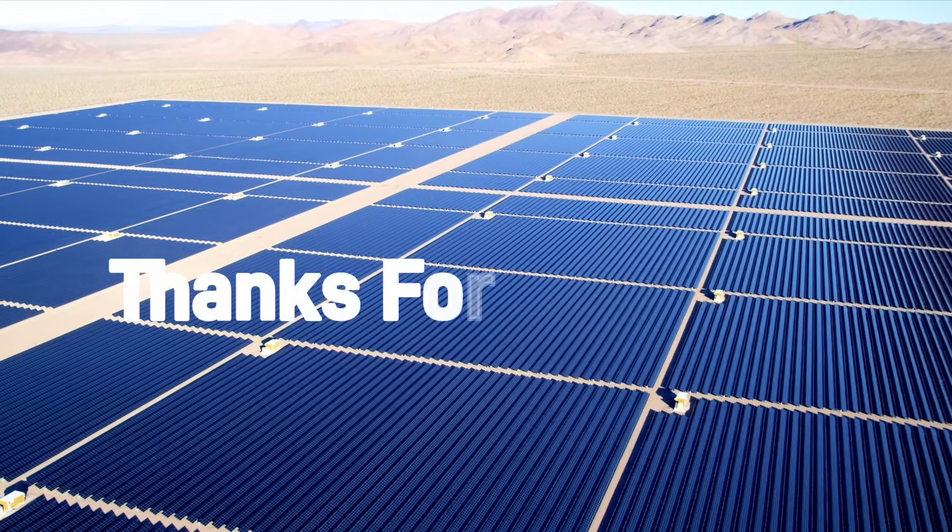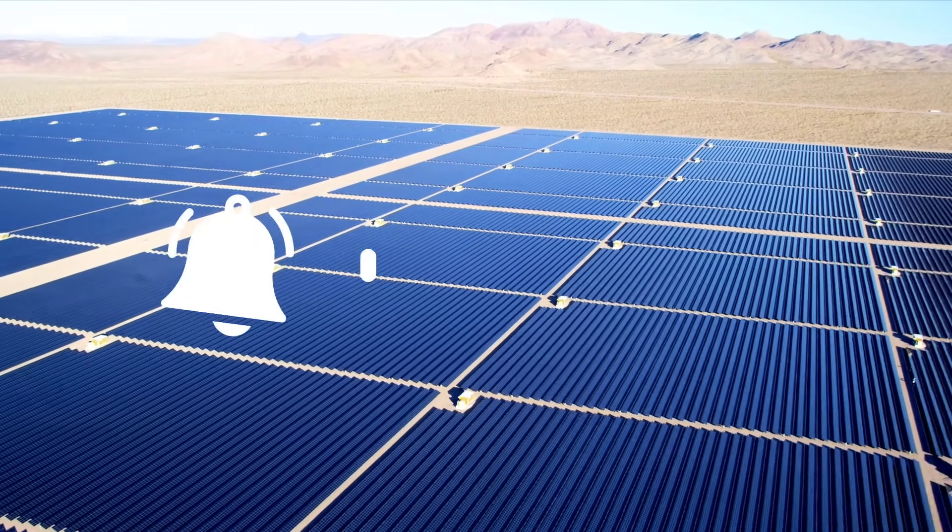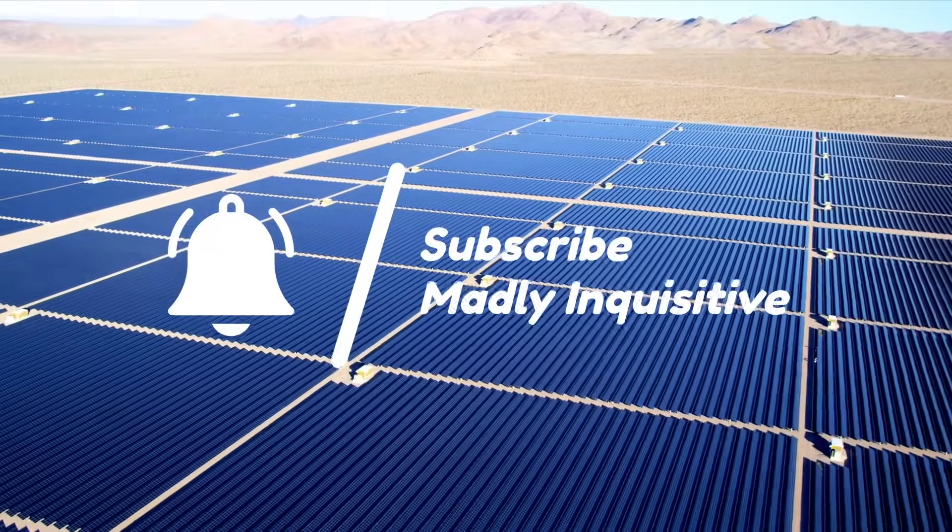Let us know your thoughts on this idea in the comments section. Hope you all liked the video. Until next time, goodbye.